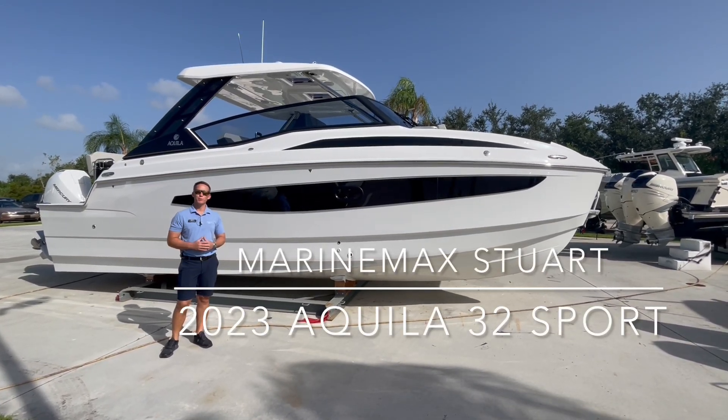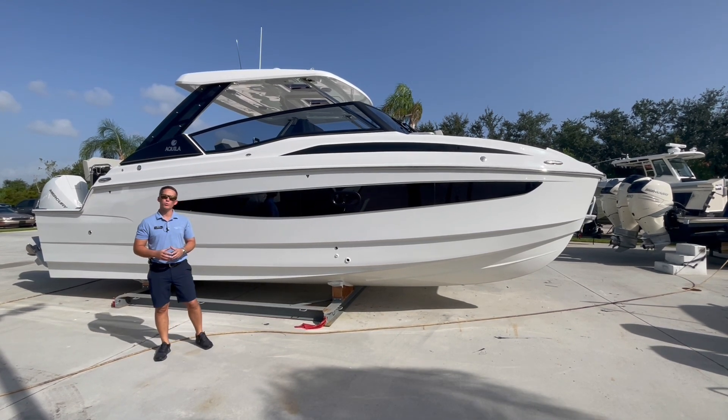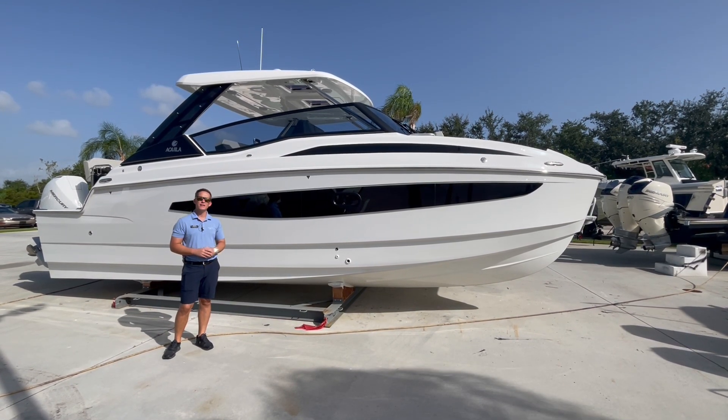Good morning, guys. My name is Brian McLenn with MarineMax here at Stuart. Today, I'm standing in front of and going to give you a walkthrough of a 2023 Aquila 32 Sport.